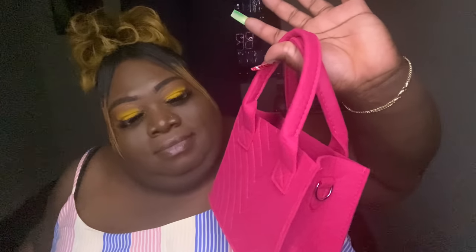It does have good room though — your keys, wallet, hand sanitizer, phone charger — baby this is one of those little mini purses you just grab and go out the door. It is super cute, it's just not for me in terms of material. If you spill something on here baby, just be prepared — you're gonna have a spot. I would give this one about a seven out of ten.